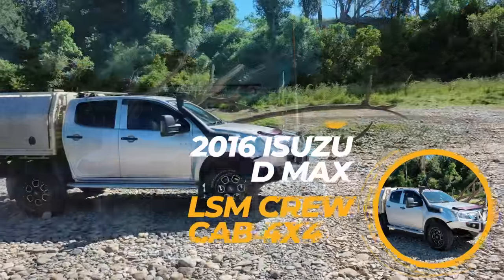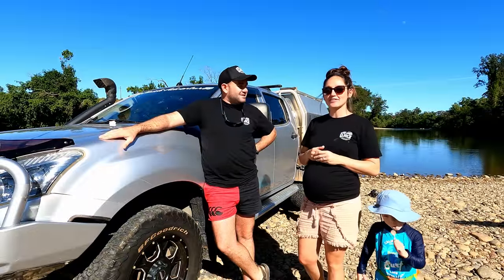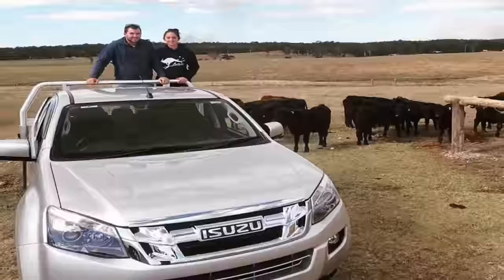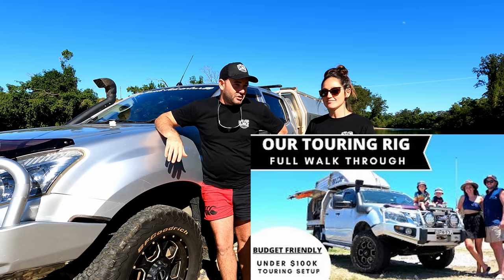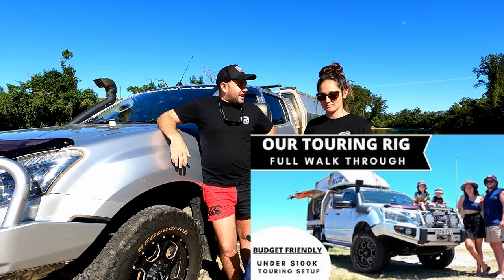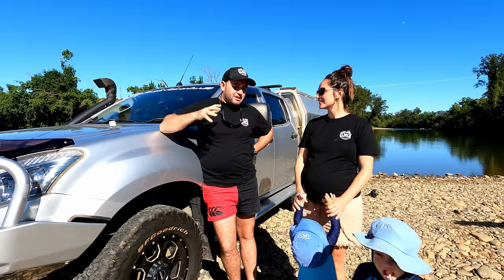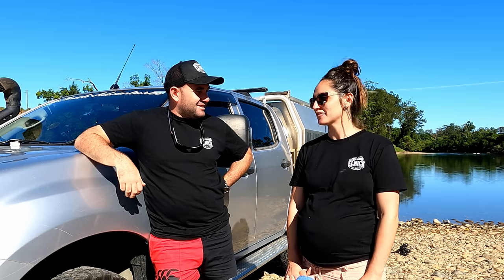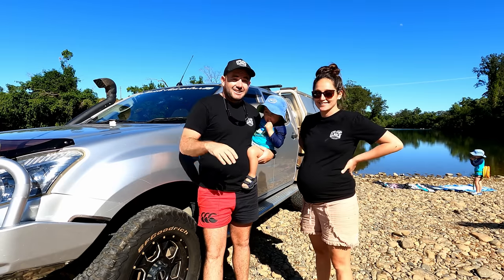This is Maxi. We've had him from brand new — we picked him up from Coffs Harbour, New South Wales, before we had kids. He was just stock standard, nothing added, nothing done to him yet. Over the last five years he's finally got to where he is now. We've slowly done him up, and we'll show you where this car has taken us over the last five years to show you what torture we put it through, so we can do a proper review. I think we've qualified to give a good review on Isuzu.